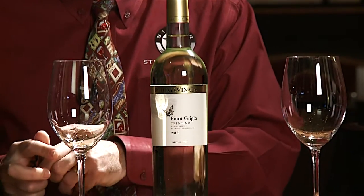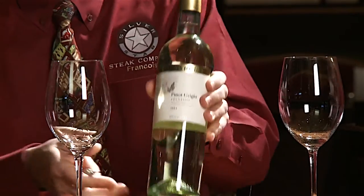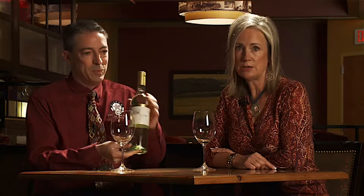This is a Pinot Grigio, actually from Italy. A lot of people ask me what the difference between Pinot Grigio and Pinot Gris is — they're pretty much the same grape. Pinot Gris is grown domestically and Pinot Grigio is from Italy. This particular Pinot Grigio, Bottega Vinaya, is one of my favorite wines in our book when it comes to Pinot Grigio.